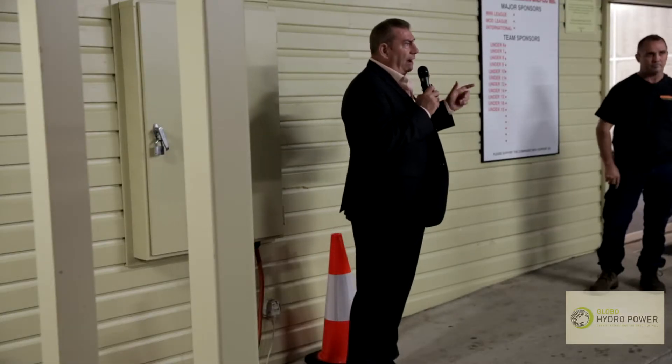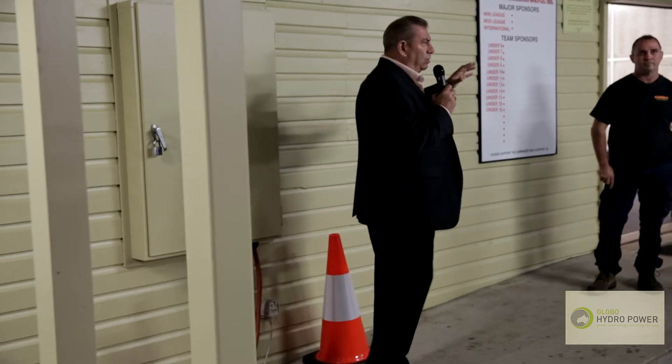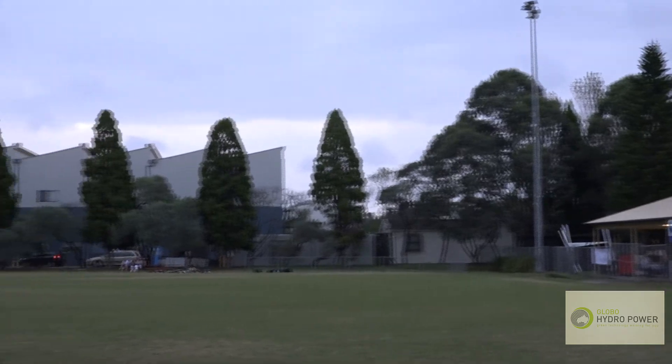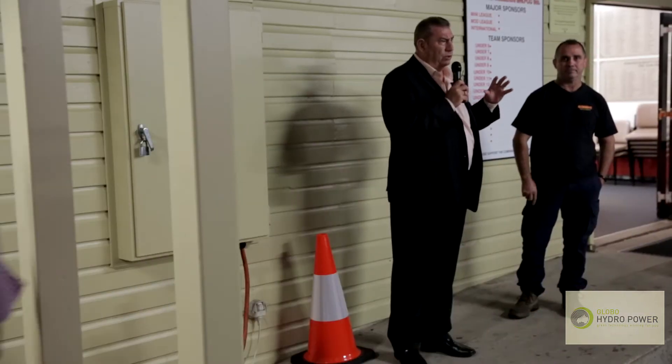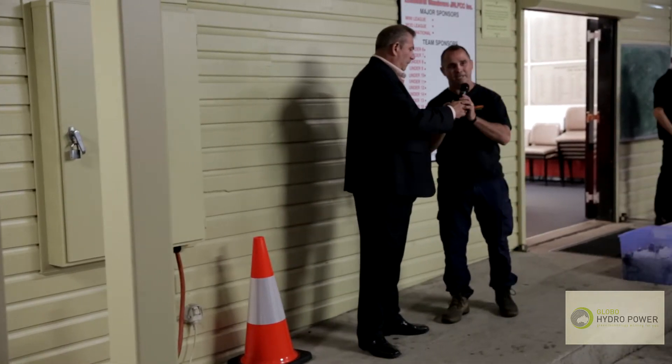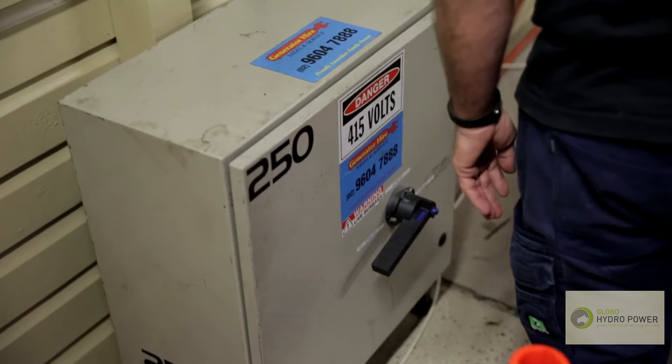I would like to introduce you to Darren. Darren is the electrician who actually wired this up today for us and he will control the changeover. Thanks very much. All very basic.